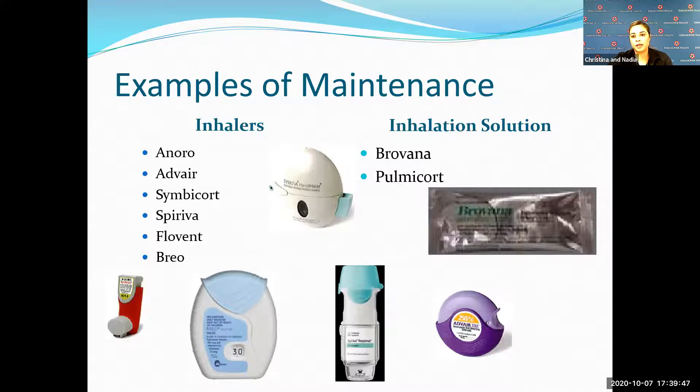Inhalers — they come out with new ones every year, so here are just a few examples. A really familiar one is your Advair, the purple circle disc. That is one you would take twice a day. We always recommend 9 a.m. and 9 p.m. We also always recommend rinsing your mouth after administering these medications.